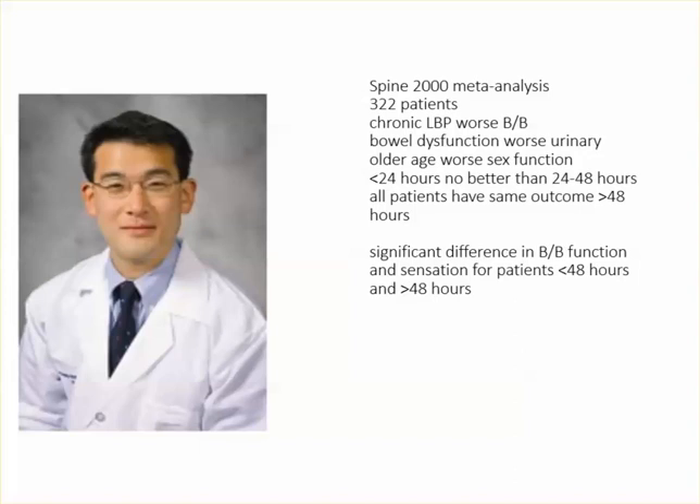Patients who had surgery after 48 hours did a lot worse. This is basically where the standard of care legally and medically is — about 48 hours, from this study.